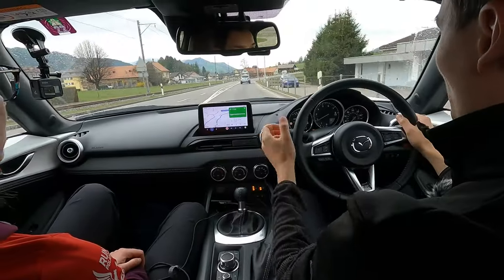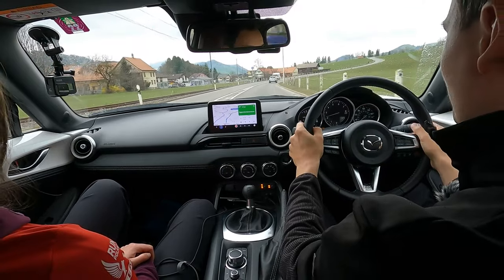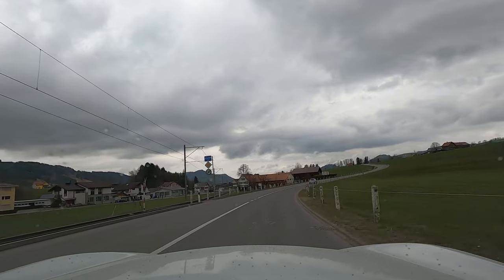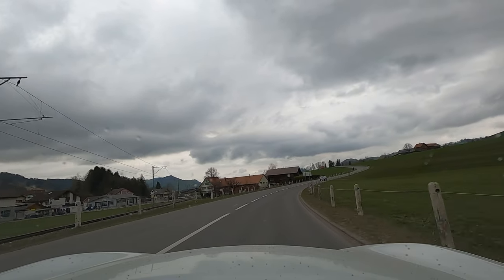In some parts of the world that drive on the right, when the traffic lights are red you can turn right — but not here in Switzerland. If the lights are red, you must stop.